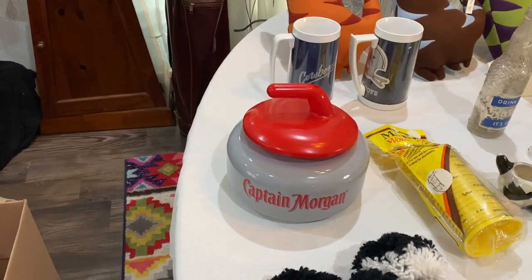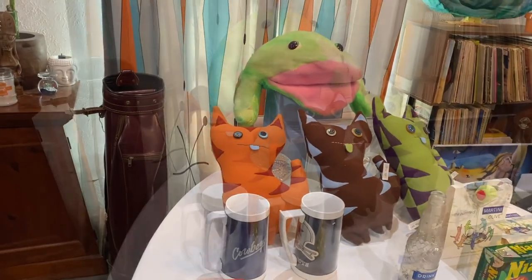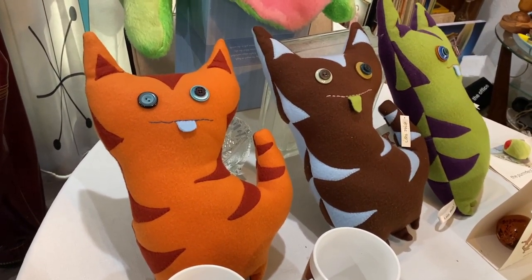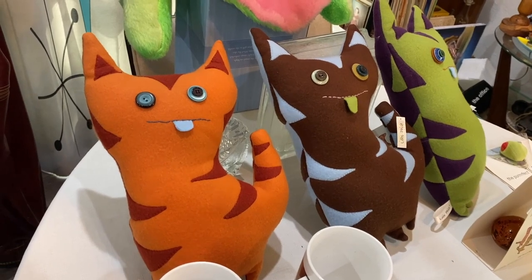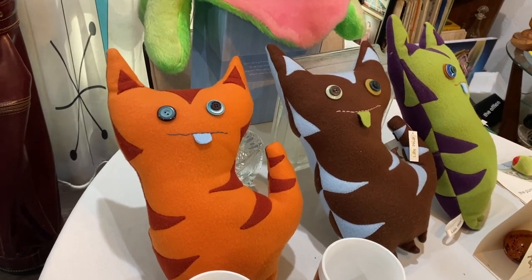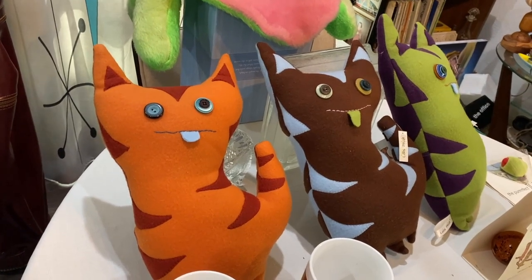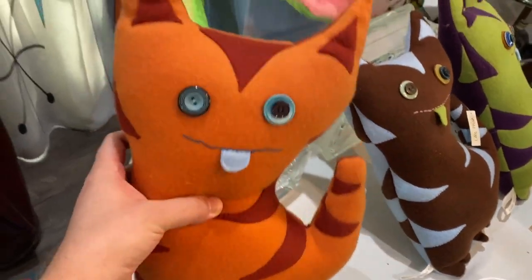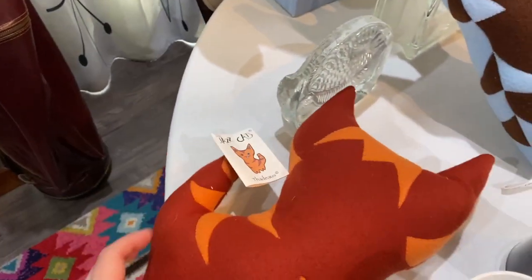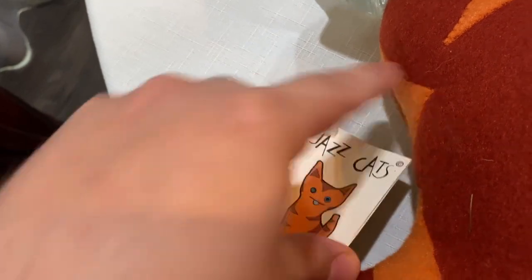I really liked those items. Now let's get into the estate sale haul. First, I want to show you my favorite things. We went to an estate sale in Dallas, Texas where the husband was the bassist for Genesis, and the wife worked in a costume department and also had her own crafts that she did to sell. It's called Loose Fish Designs, and I thought these cats were super cool — jazz cats. I believe they're still around.